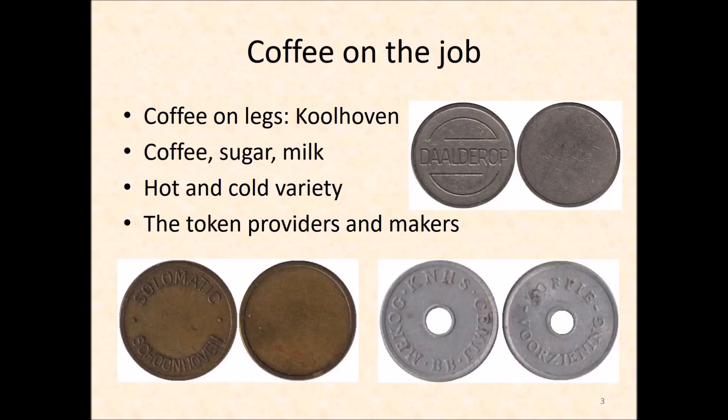We have already discovered how Fritz Kohlhoven served coffee on legs. It took coffee vending machines to give the idea flight. They were imported from the US. A traveling salesman from Amsterdam, Van Duinen, took them apart and put them back together again. He understood perfectly how they worked. With that knowledge, he built his own machines and service organization.